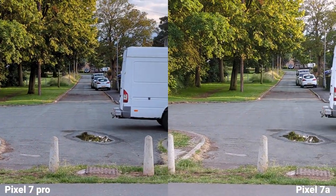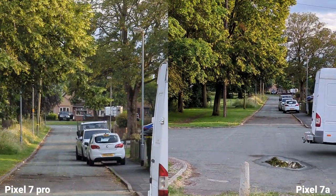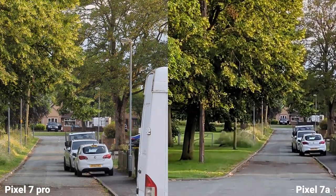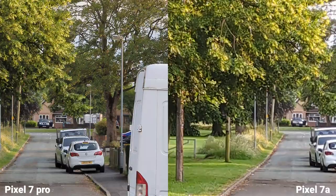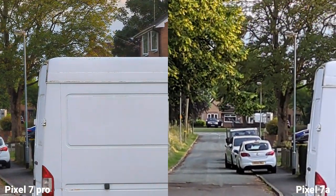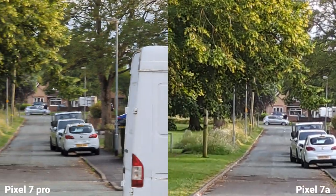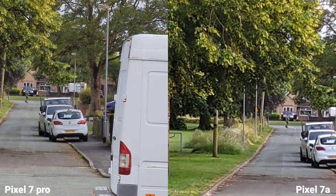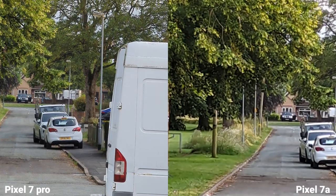Now let's switch to optical zoom here on the Pixel 7 Pro, and I'm going to do digital zoom at 5x on the Pixel 7a. You can clearly see the difference. Let's take some pictures now.